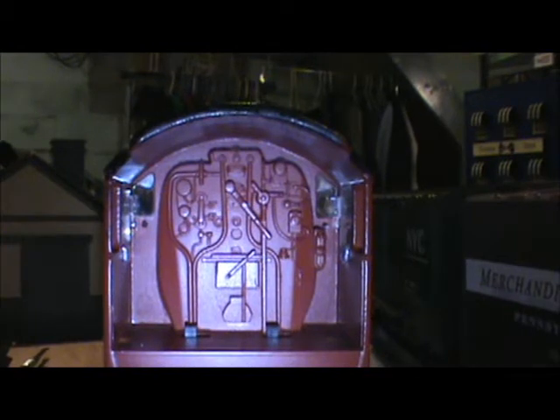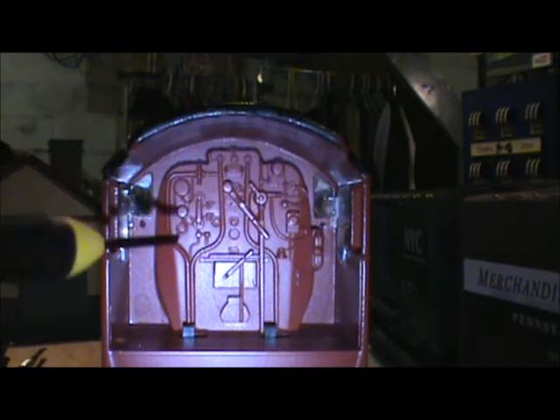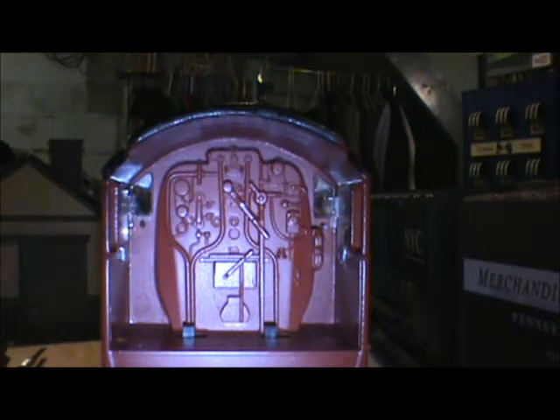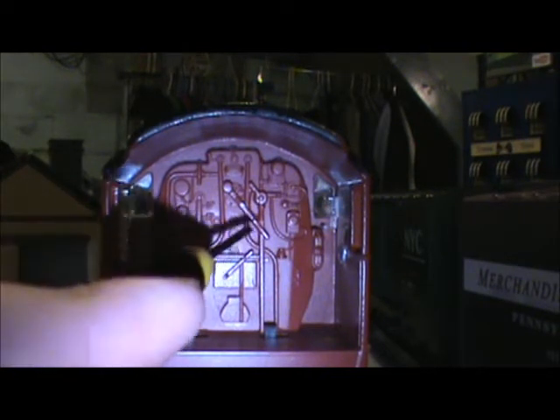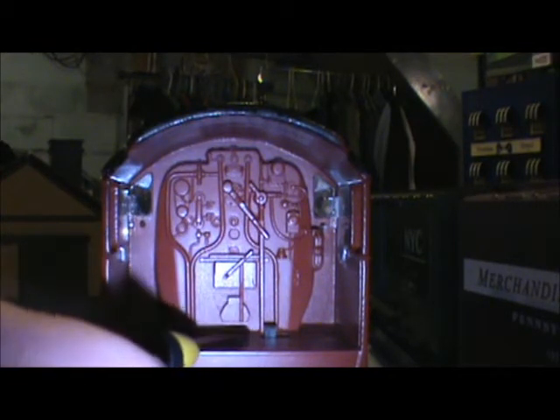I've put the engine onto a siding so I could show you the interior of the cab, and I put the camera on a flat car so you get a better look. Here we have the back head — it's modestly detailed with some nice cast-in detail like the throttle and the firebox. Here are the two switches for turning the smoke on and off, and the sounds on and off.